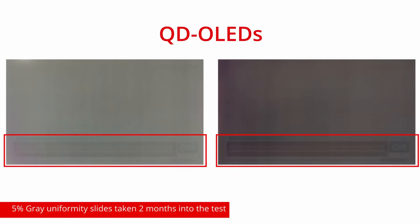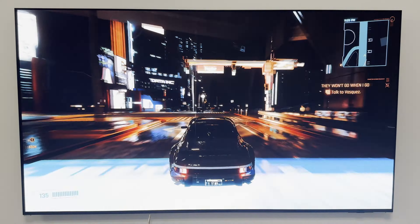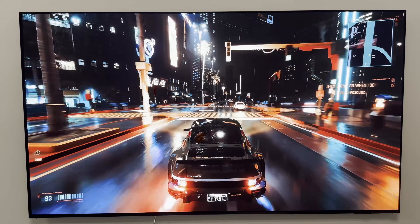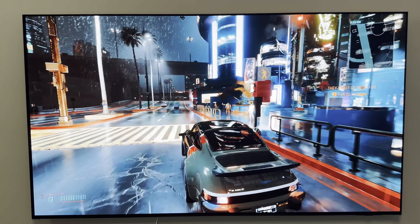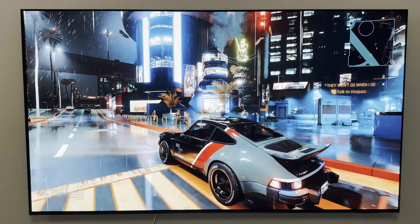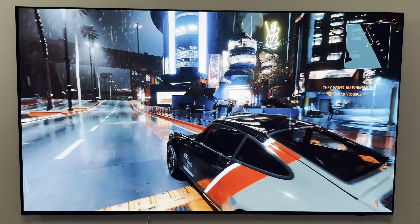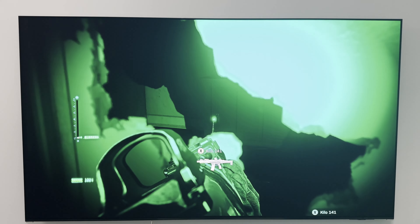But we have to talk about burn-in. If you're using this as a PC monitor, burn-in is very likely. QD OLEDs are even more likely to have burn-in than regular OLEDs, which is caused by the high brightness they provide. If you're using this as a PC gaming monitor, there is a high chance it might get burn-in within just one year depending on your usage. I highly recommend you get at least a 3-year warranty that covers burn-in.